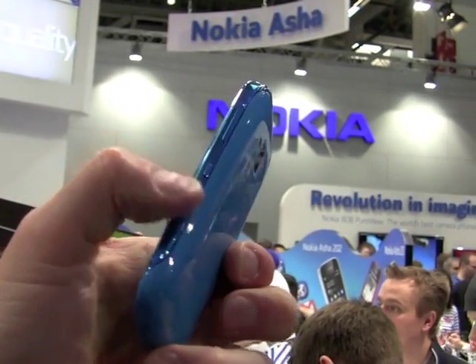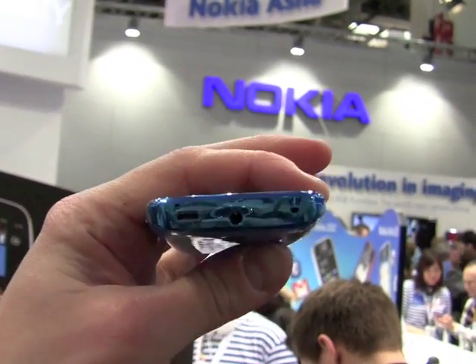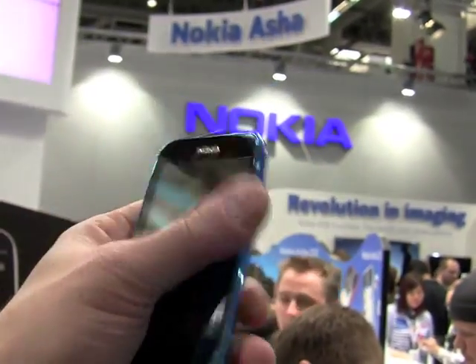Got some controls on the side here — a dedicated camera key, power key, and volume toggle. On top we've got the micro USB port, 3.5mm headset jack, and you can see the camera and flash on the back as well as the grill for the speaker.